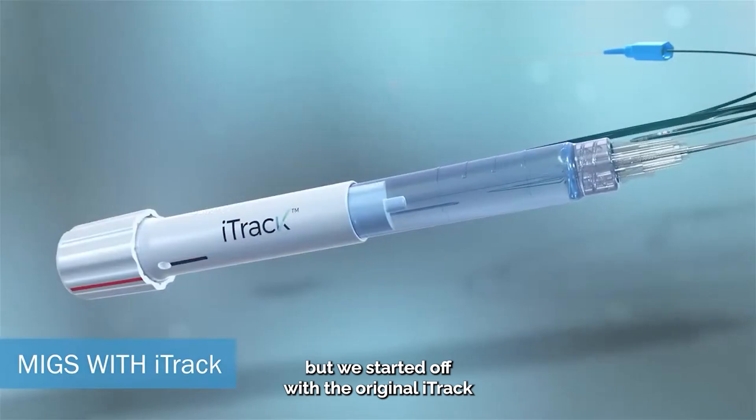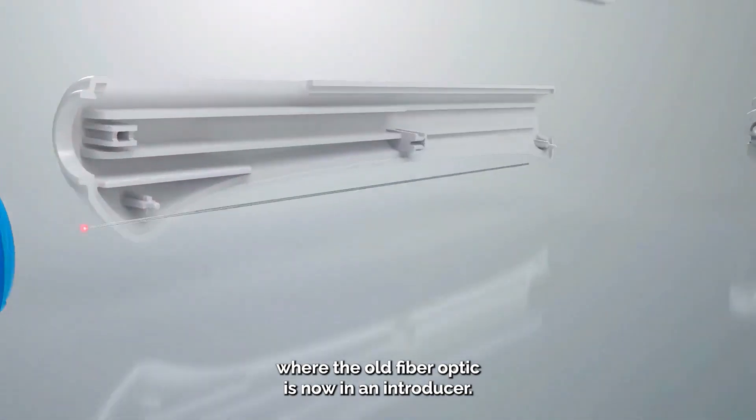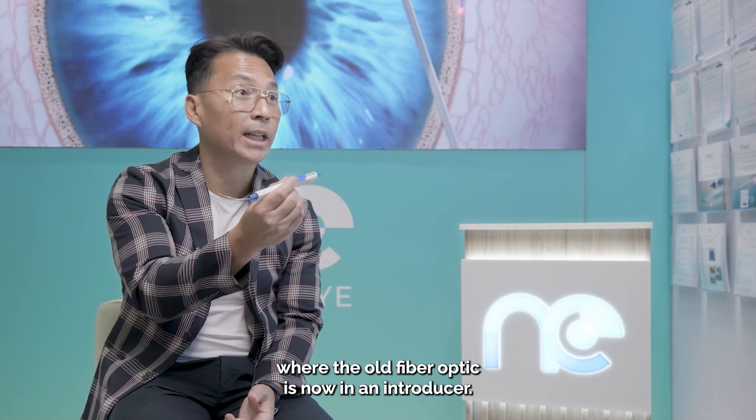I've been doing canaloplasty on and off for a good few years. I probably started off with the original EyeTrack with the fiber optics. Recently, we moved to the EyeTrack Advanced, where your fiber optic is now in an introducer.